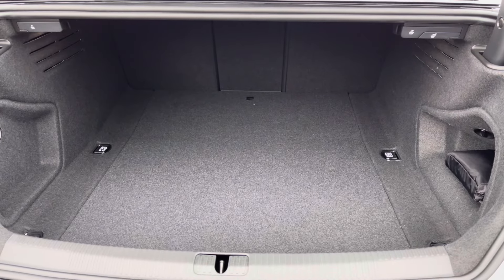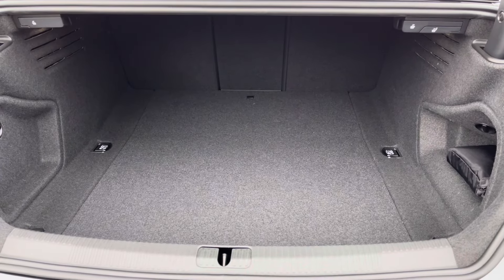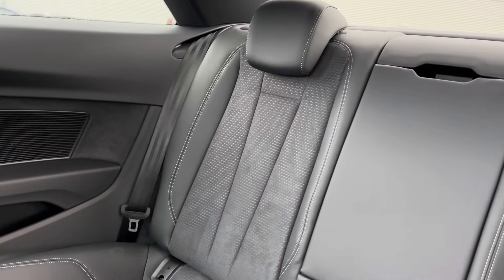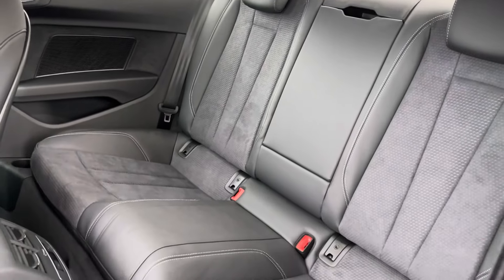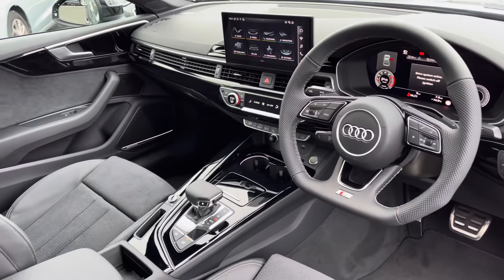Very practical amount of boot space — you've also got the levers in the back there to fold down the rear seats if needed. Moving to the interior now, you've got that leather and Alcantara finish. The centre armrest folds down nice and easily, with a climate control panel in the back there as well.